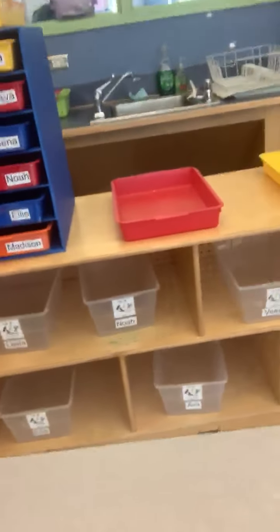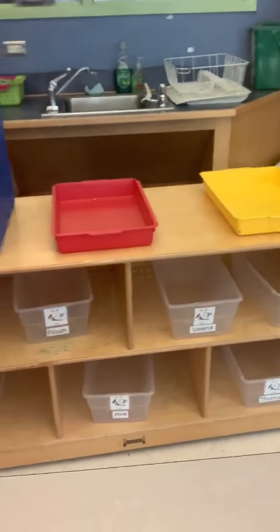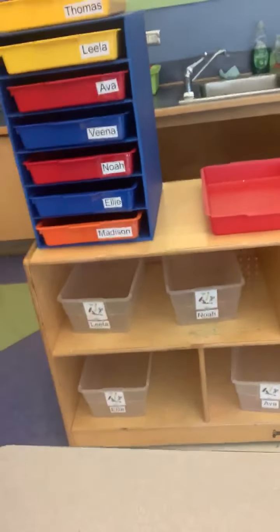This is our art center. We have our easel there, and everybody has an art drawer and everybody is going to get their own art bin with lots of fun art supplies in it like crayons and paper and markers.